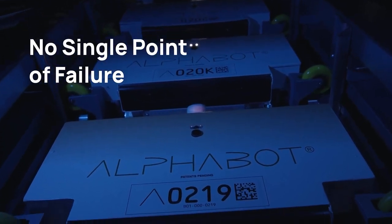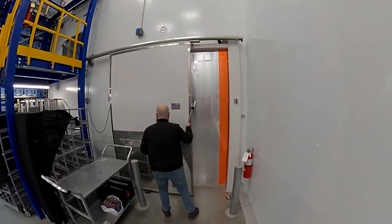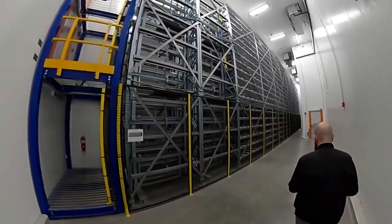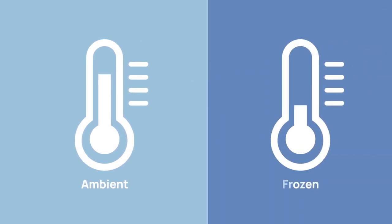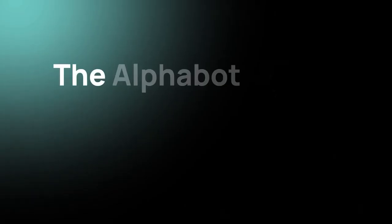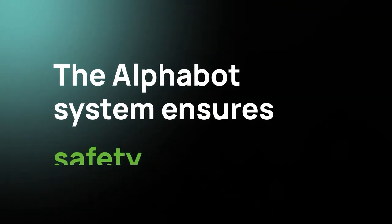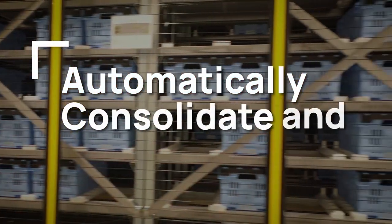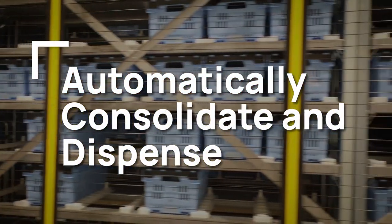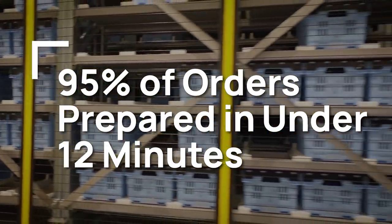And to increase order throughput, you simply add more robots. This unique architecture stores individual items for picking and finished orders in integrated ambient, frozen, and refrigerated temperature zones. The Alphabot system ensures product quality, safety, and cold chain compliance, and makes it easy to automatically consolidate and dispense orders for near-immediate delivery — with 95% of orders going from order to pickup in 12 minutes or less.